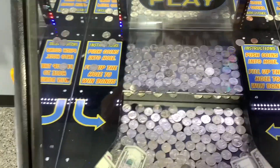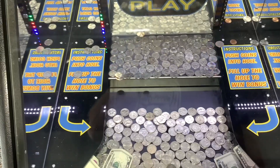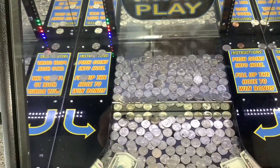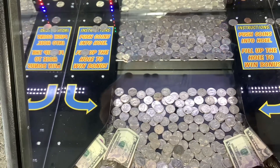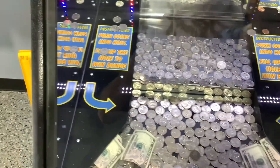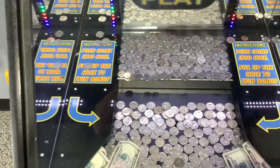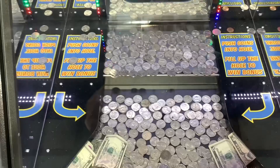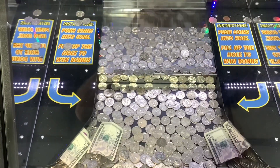Now, I believe at some point in this video, one of the customers in the laundromat decides to use the change machine right next to the coin pusher, so you'll hear a distraction. I do apologize, but this is a laundromat — people do talk and make noise, so it's pretty understandable.